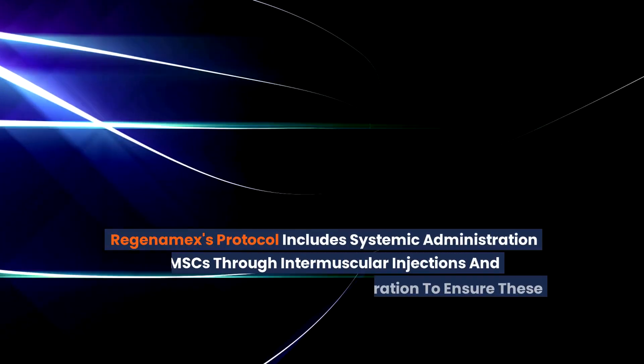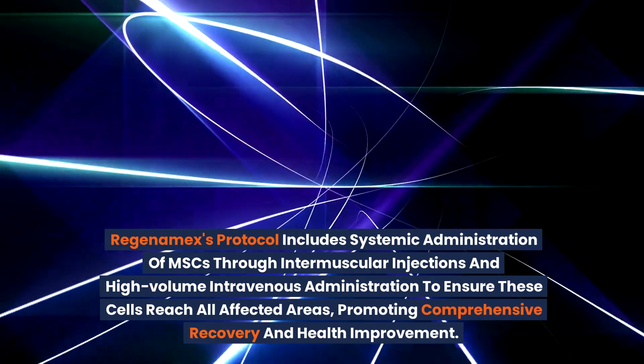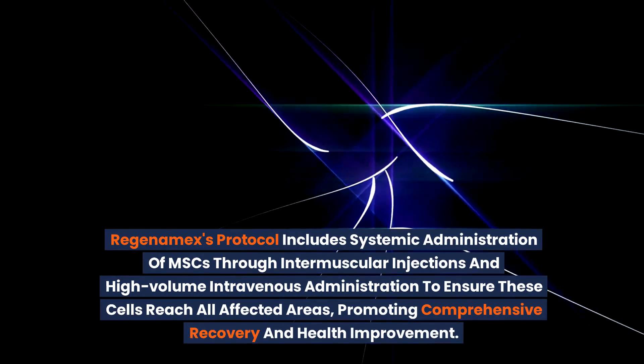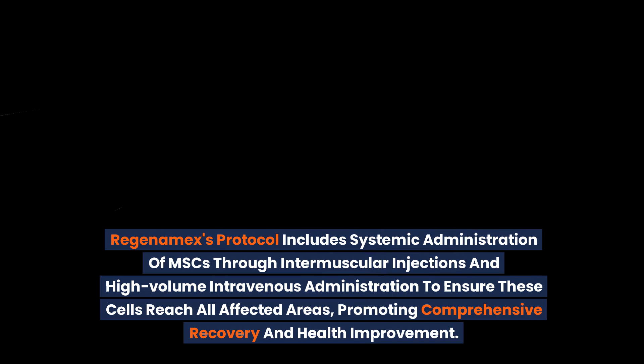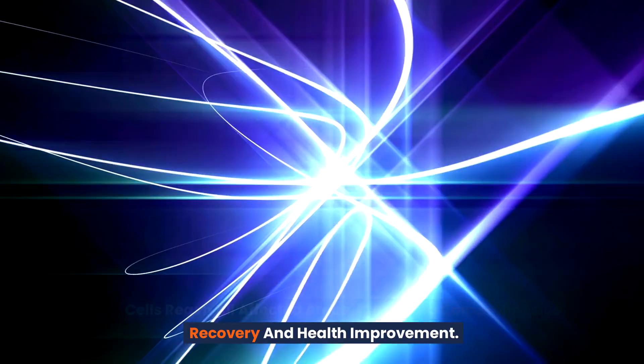Regenomex's protocol includes systemic administration of MSCs through intramuscular injections and high-volume intravenous administration to ensure these cells reach all affected areas, promoting comprehensive recovery and health improvement.